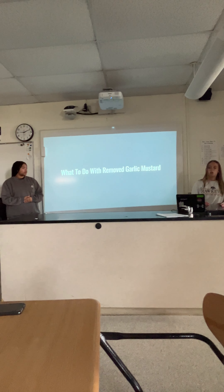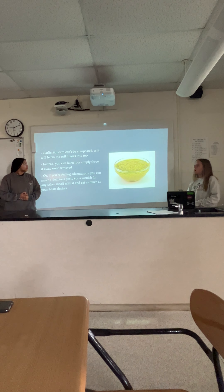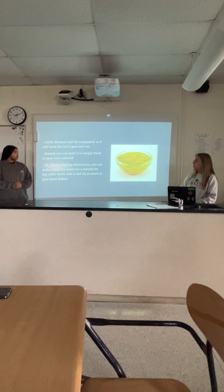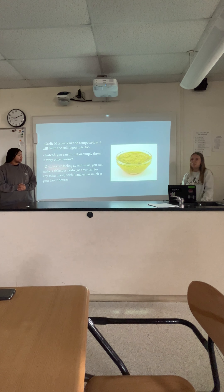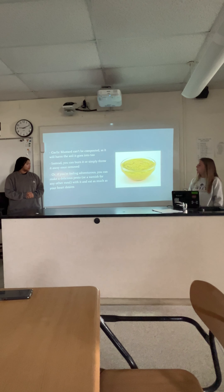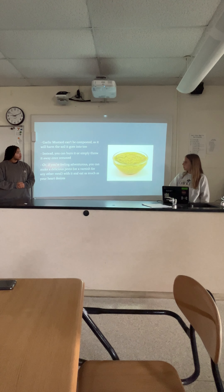So what do you do with the removed garlic mustard? It can't be composted, because it's harmful to the soil. But you can turn it into a good pesto if you want to feel a little adventurous. Or you can also burn it, or throw it away, so it doesn't ruin other things.